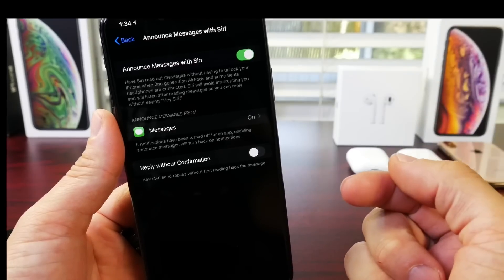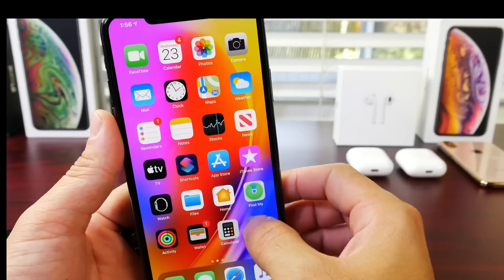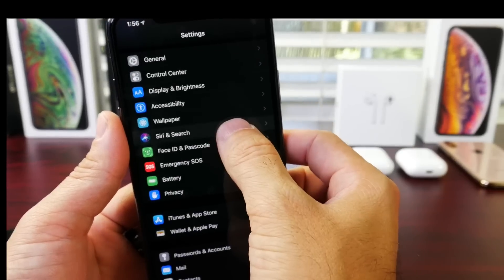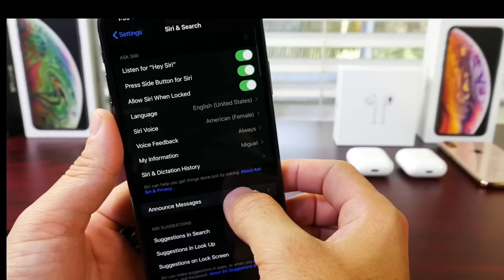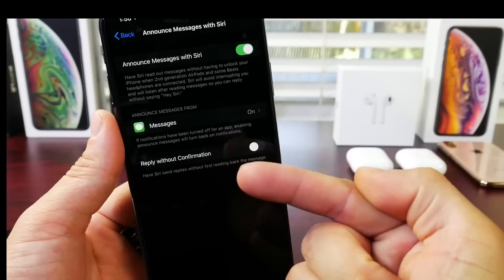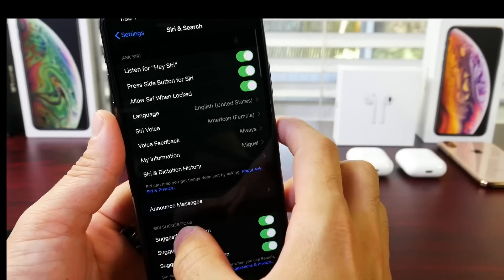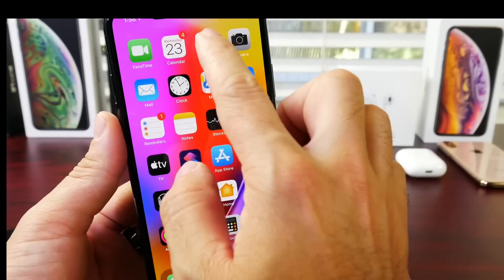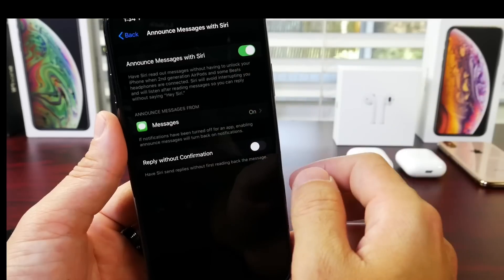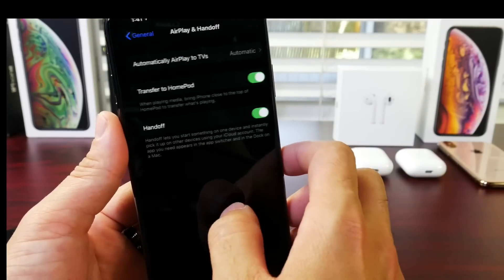iOS 13.2 brings Announced Messages with Siri. I also did some initial testing on this as well. You can find this under the Siri search extension in settings right here. This feature is working fine as of right now on beta 4, so hopefully Apple keeps it in place and it will be launching with 13.2. That feature is now on every device running 13.2 beta 4.